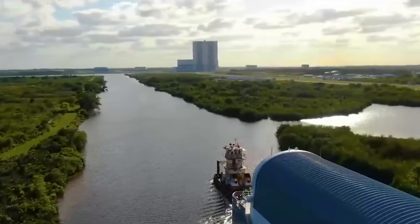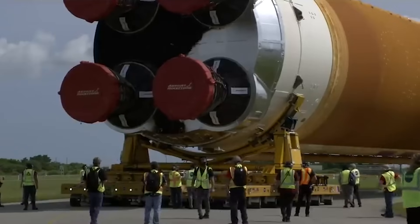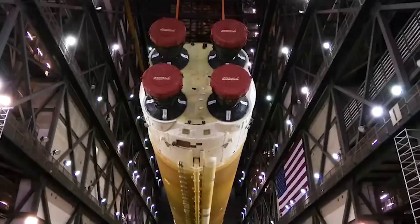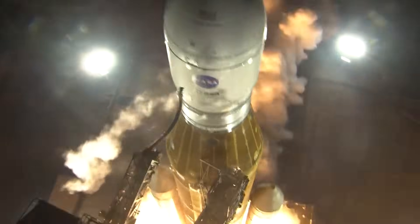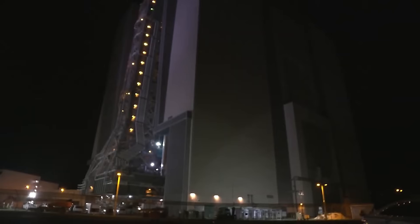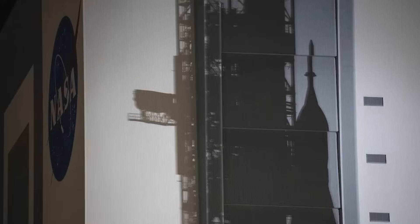NASA is currently in the process of manufacturing and testing SLS hardware for not only Artemis II, but Artemis III and beyond as well. Unfortunately, the audit found that each new core stage, for example, is costing the agency more than the previous. With NASA only just starting to return to the moon after the recent success of Artemis I, they need to figure out a solution and fast. If the Space Launch System can't continue to launch within the agency's budget, they will need to find a system that can.